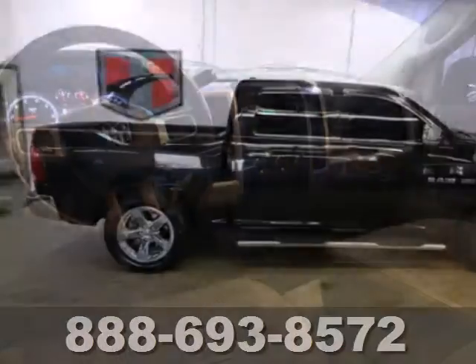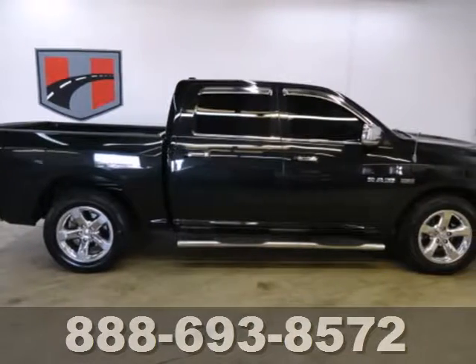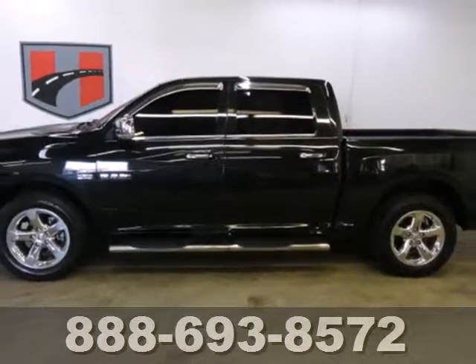For your money, there's no truck that brings as much performance, handling, and safety together in one package as the Ram 1500.